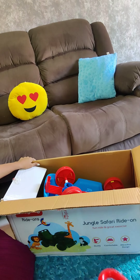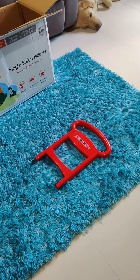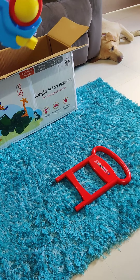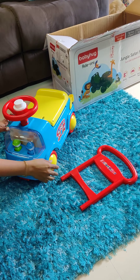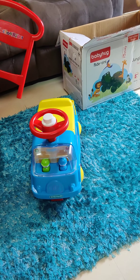Moreover, this is the unboxing of the products. The products are very comfortable, neat and compact. They are also fixed, but we don't have to fix it.